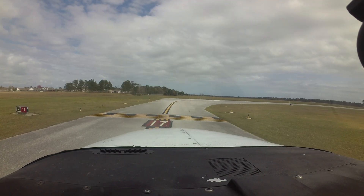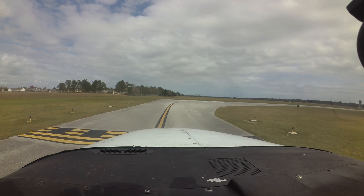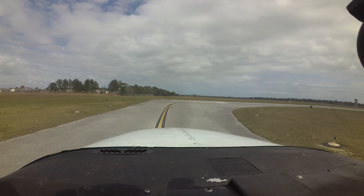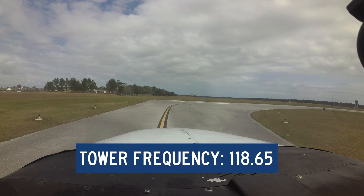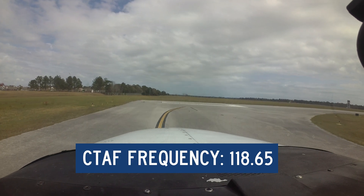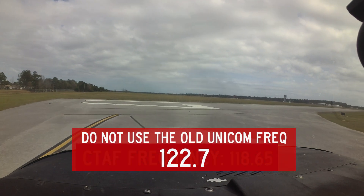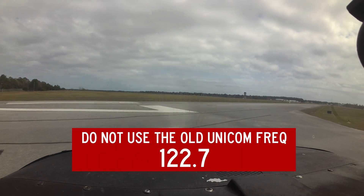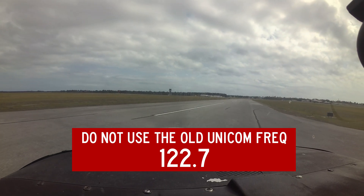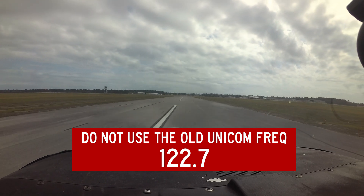With all the changes occurring at the airport, it is imperative that pilots thoroughly conduct pre-flight planning and make themselves familiar with any new information. For example, the tower frequency is 118.65. The same frequency is used for CTAF operation when the tower is closed. Several pilots have used the old UNICOM frequency 122.7 — the consequences of this could be deadly. The use of all available information sources should be part of every pilot's pre-flight planning.